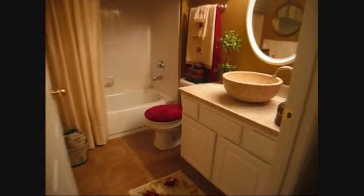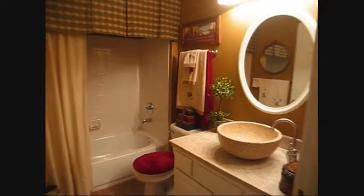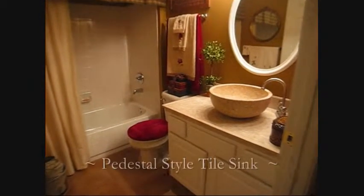Notice the common bath with tile pedestal sink, attractive paint, and upgraded lighting.